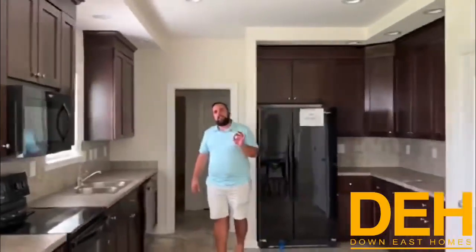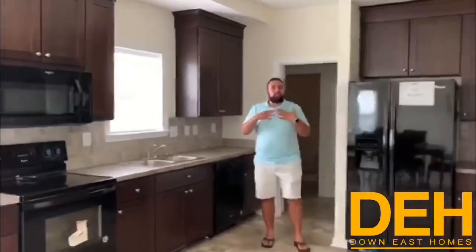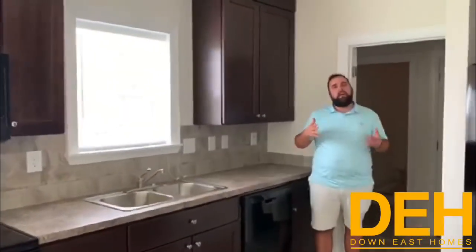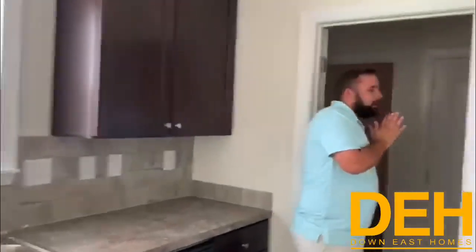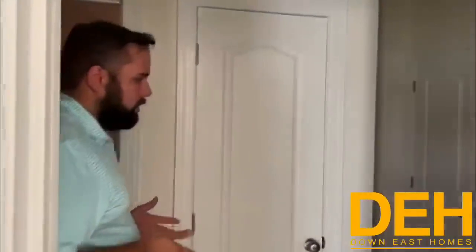There's a secret in this home — wait for the four bedrooms. I want to go ahead and go up, because not many houses we sell have an upstairs or an unfinished upstairs, but this one does. It has a 9/12 roof pitch, and I want to walk you up there to show you how massive this space is.